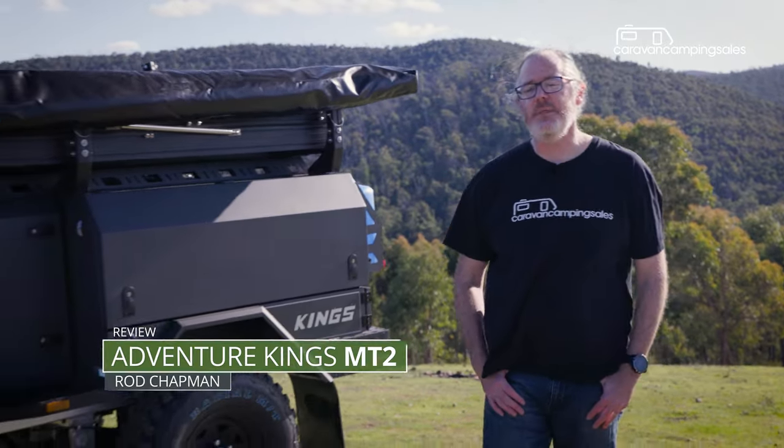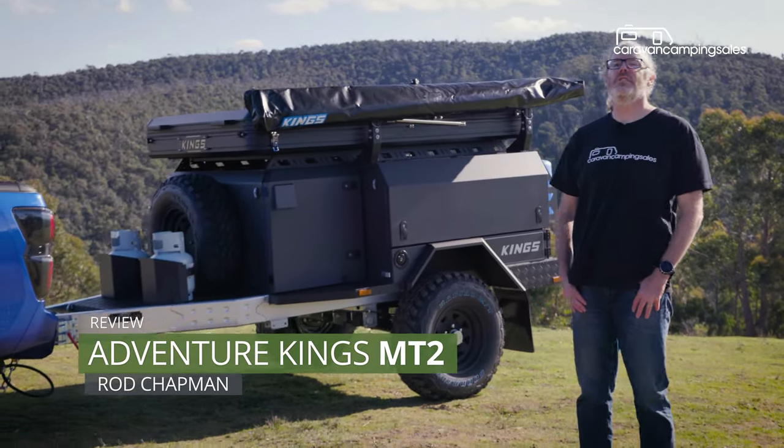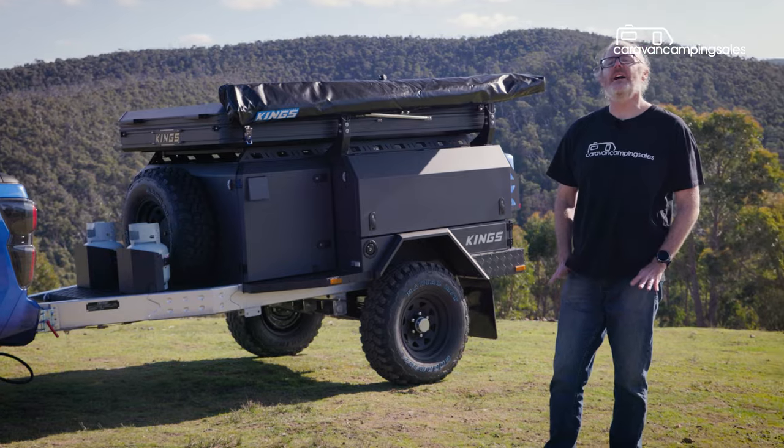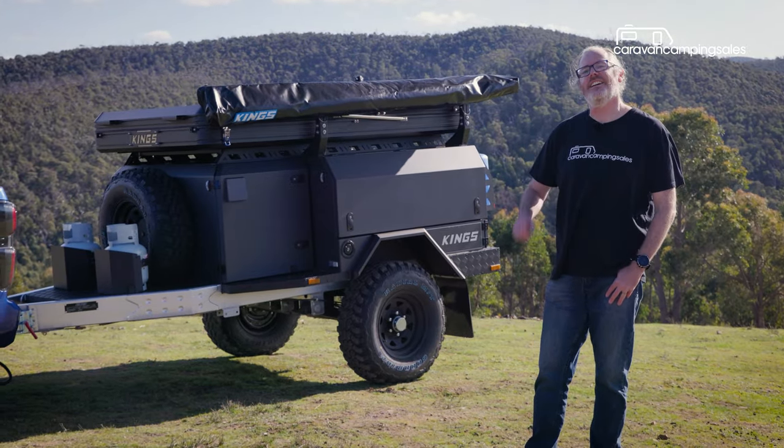With everything you need and nothing you don't, this Adventure Kings MT2 off-road camper trailer is tailor-made for hardcore adventurers on a budget. But can affordable also be functional and rugged? Let's check it out.